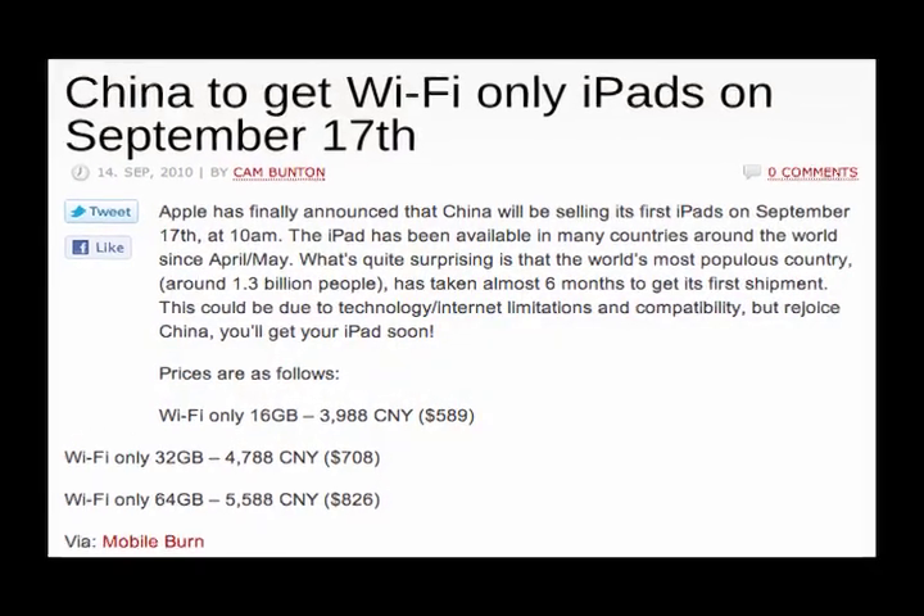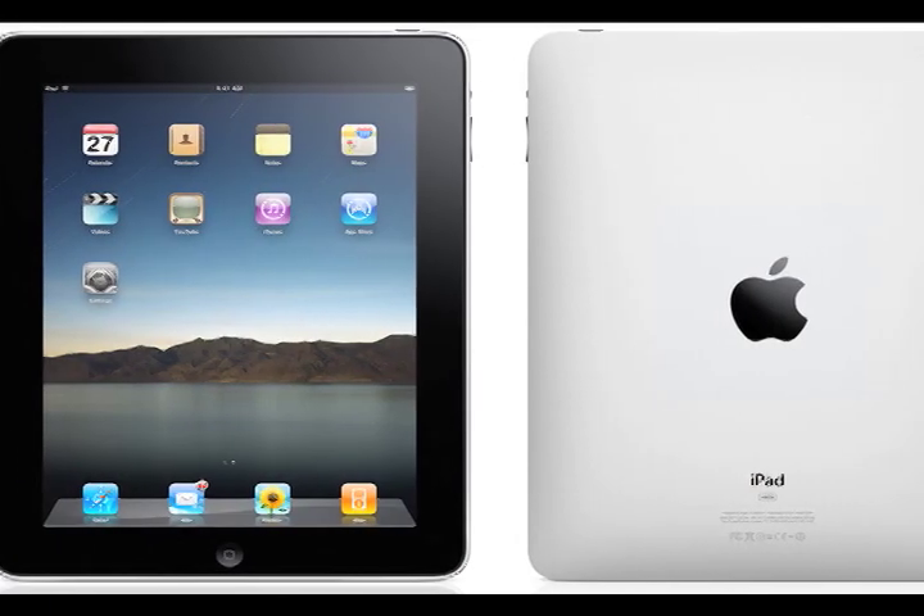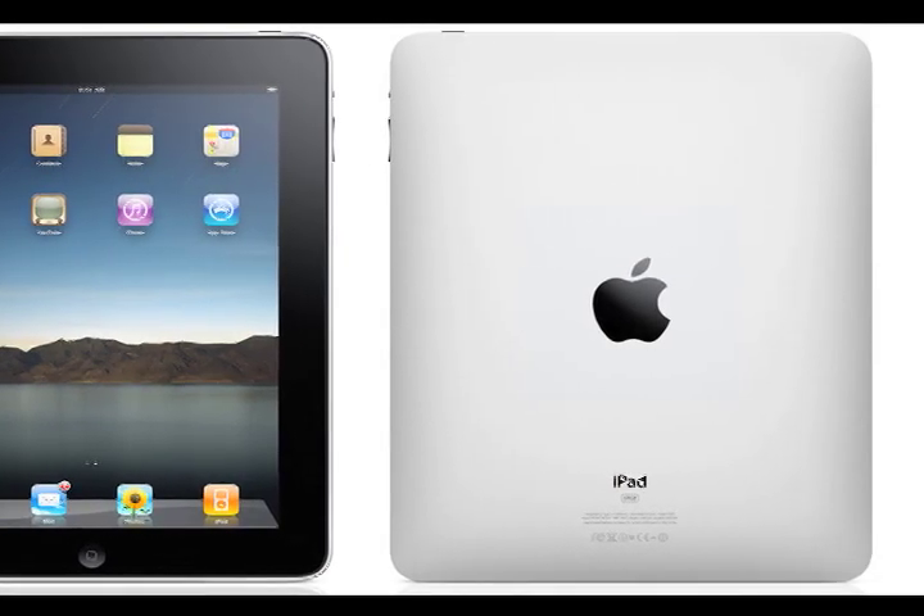I have some good news for anybody living in China — the Wi-Fi only iPad is coming to your country on September 17th, which means it should have already been there by the time you watch this. The 16GB version will be 3,988 CNY or $589 US dollars. The 32GB version will be 4,788 CNY or $708 US dollars. And the 64GB version will be 5,588 CNY or $826 US dollars.